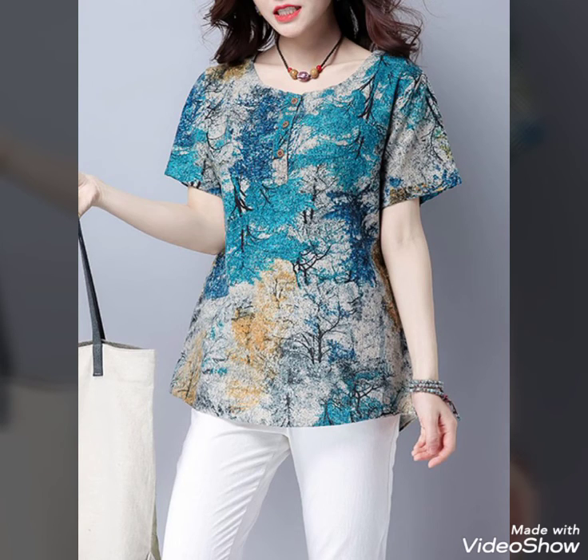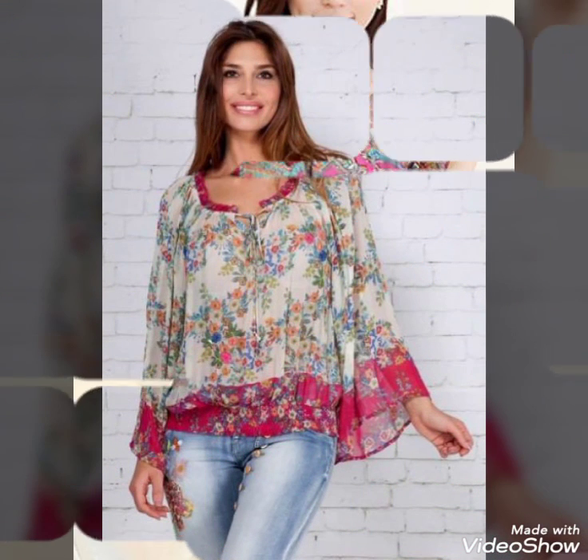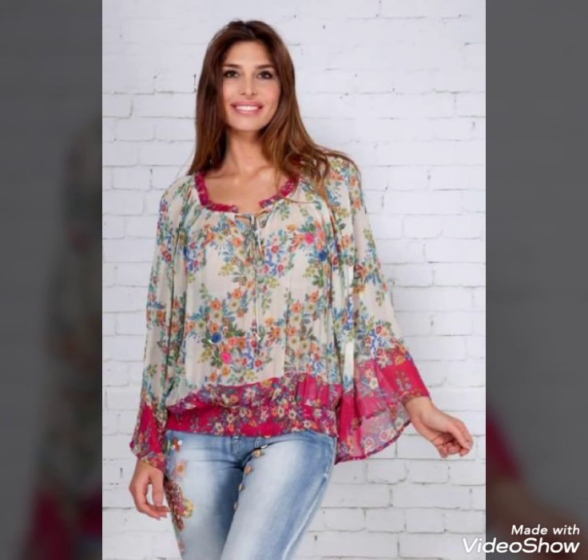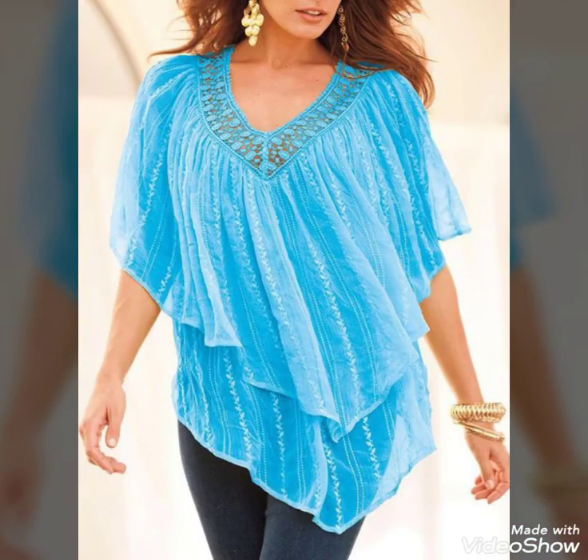This blouse and top is very nice — with white jeans and a printed shocking color blouse, very nice and stylish. You can see this very stylish, beautiful, and comfortable chiffon and lace blouse and top.